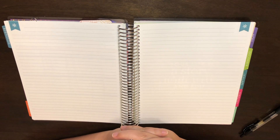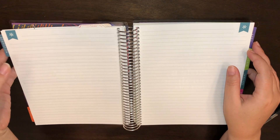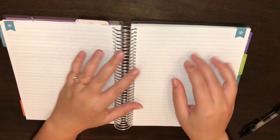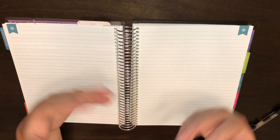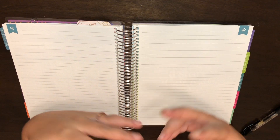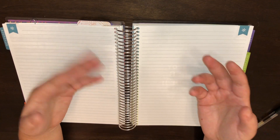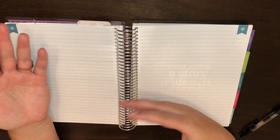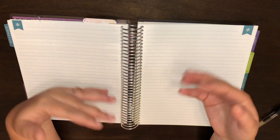Hey everyone, welcome back to my channel! Today I'm going to be setting up our November weekly budgets using my Erin Condren deluxe monthly planner. My husband and I like to budget on a weekly basis because we are paid on a weekly basis with alternating paydays every Friday. Let me know in the comments how you like to budget — bi-weekly, monthly, weekly — we all have the same goal to be financially responsible.